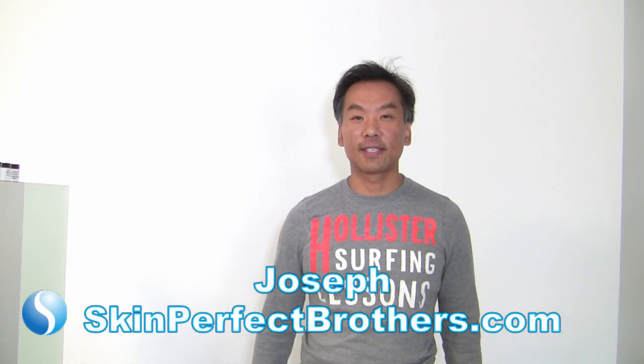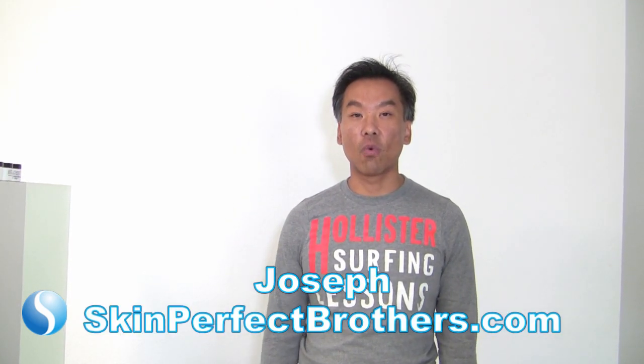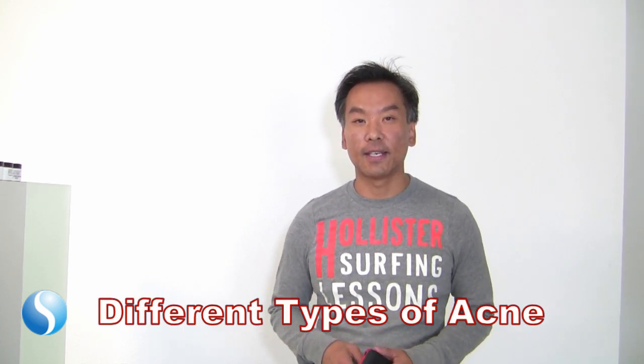Hi, this is Joseph here at Skin Perfect Brothers in the City of Walnut. Today we're going to talk about types of acne and their treatment.